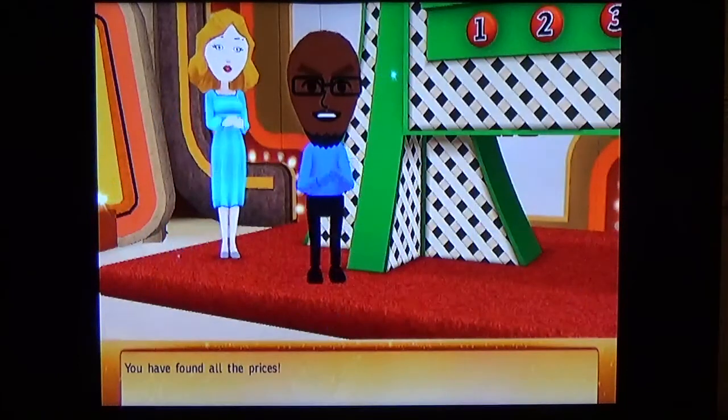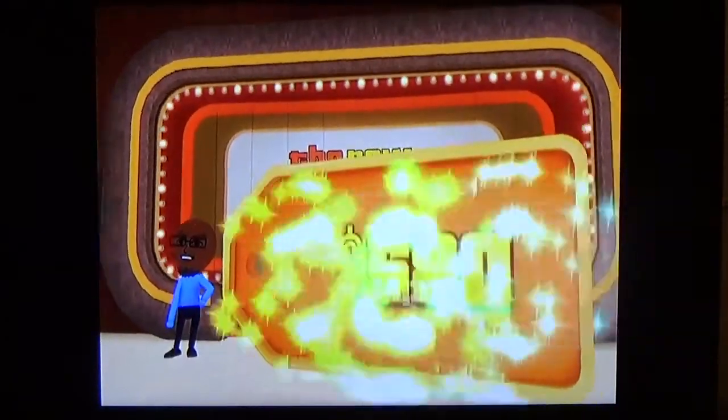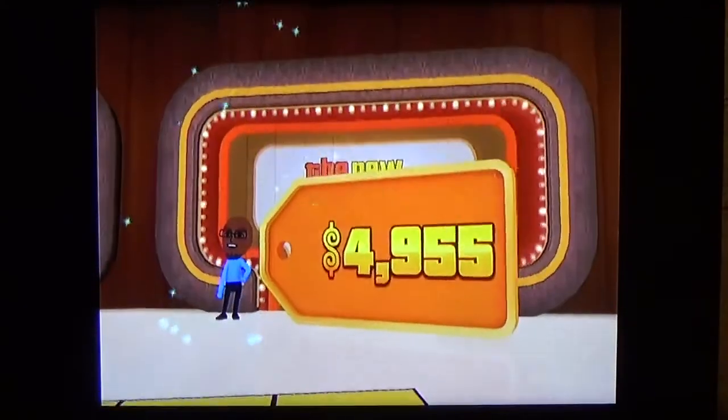Alright, $4,375! I don't win this game that often, but by winning today that's $4,955 in prizes. Now we're going to the wheel.